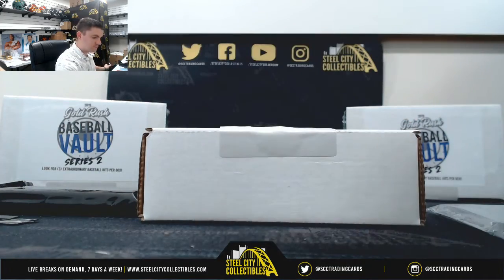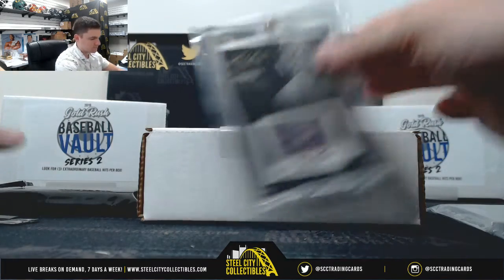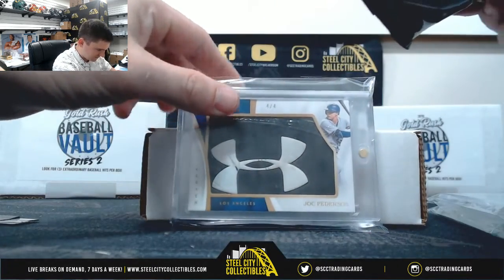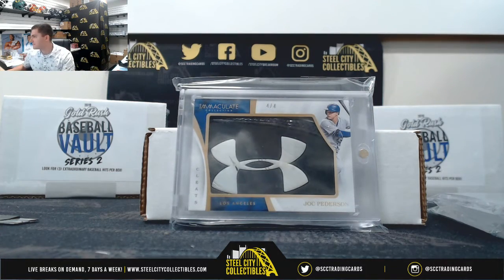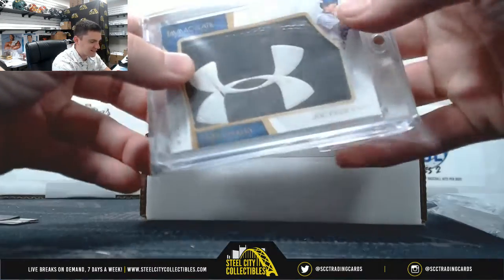Yogi Berra, signature stamps. And Jock Peterson, four of four — the Under Armour logo from the shoe. Cards as thick as your mom's booty gauge.